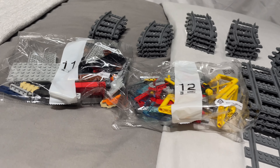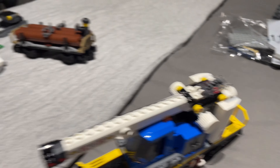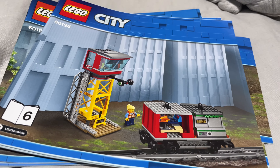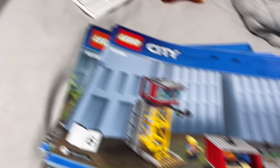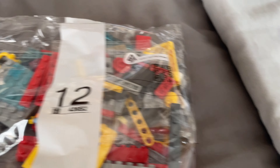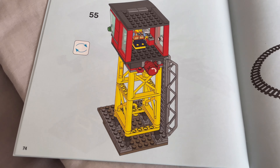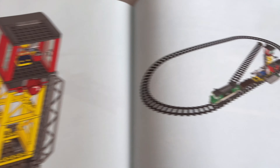Two bags left and that's for the other kind of cargo crate car and the little control tower, and then we can maybe build the track. Nearly finished now. So this is it, the last instruction booklet and the final two bags. I built the last bit of cargo and now it's time to build the control tower with the final bag number 12, and just like that the control tower is finished. I've built everything in the set!